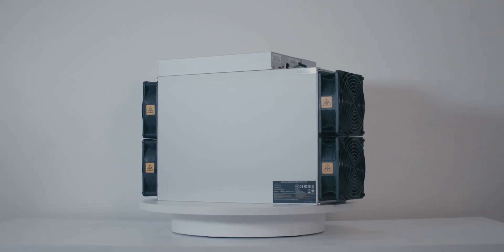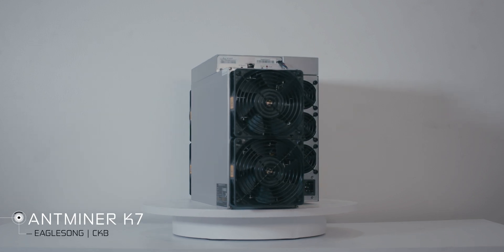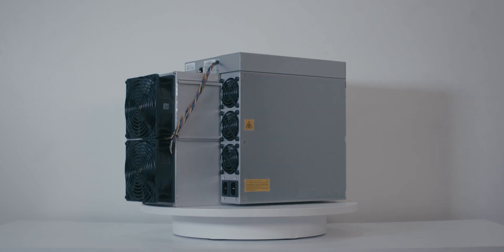Hello everyone, Layla is here. Today we have this powerful machine from Bitmain — the Antminer K7 that mines EagleSong tokens and especially Nervos or CKB. We're going to review it for you, but first let's talk about Nervos.